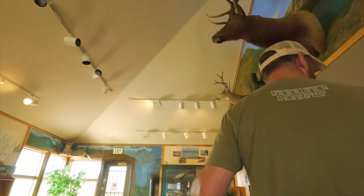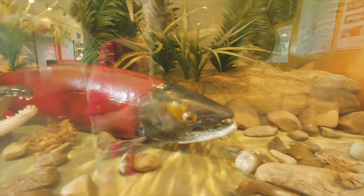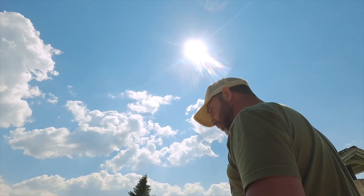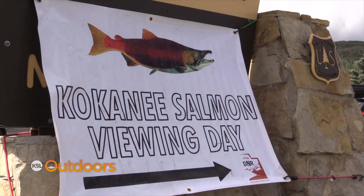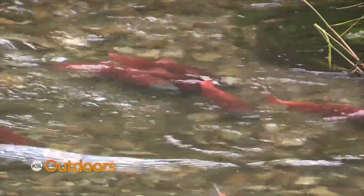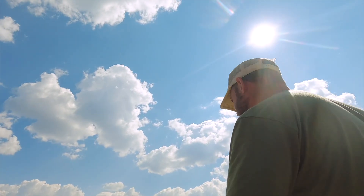I was pretty psyched to see some kokanees up there in the traps — about 20, right? Yeah, about 20. The visitor's center is pretty cool. We just found out that September 20th is Kokanee Day, so they do a little festival here during the peak of the spawning. They've got burgers, a couple of vendors showing things like fly tying. Should be fun — we're definitely going to come back up for that.